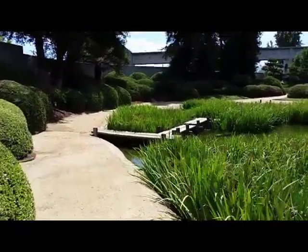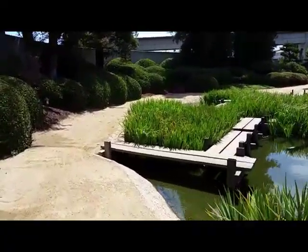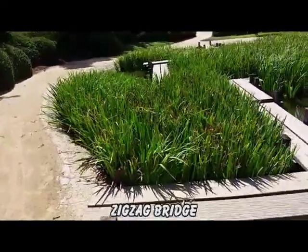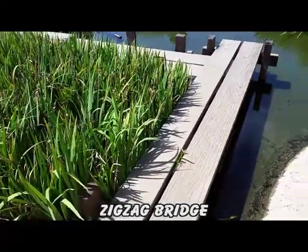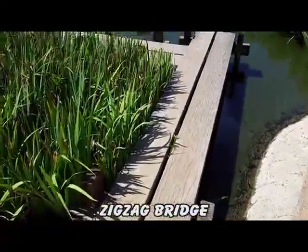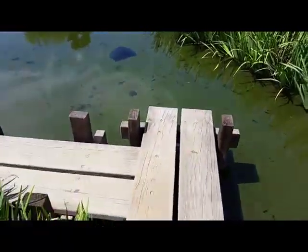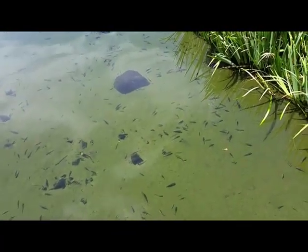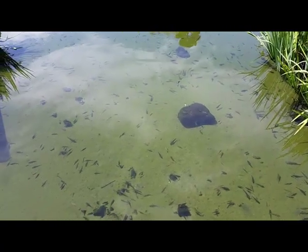This bridge is one you can walk on. I don't think I have anything that's breakable except for the camera. Look at all the fish out there — what a life. Zig Zag Bridge.